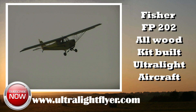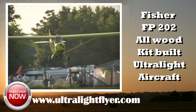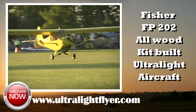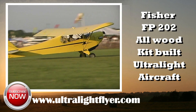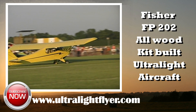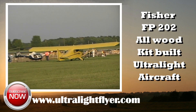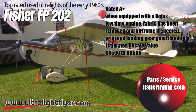The standard kit takes about 500 hours to build, while the quick build kit saves about 300 hours of build time. If considering purchasing a used Fisher FP-202, it is the Ultralight Flyer's recommendation that the plane's fabric be completely removed and the airframe, wings, landing gear area, and control systems be thoroughly inspected. If the history of the engine is unknown, it is recommended that the exhaust be removed and the pistons inspected for wear and seizure. At the time of production of this video, the Ultralight Flyer would estimate the value of a used Fisher FP-202 Koala to be three thousand five hundred to six thousand five hundred dollars.